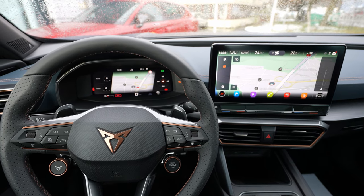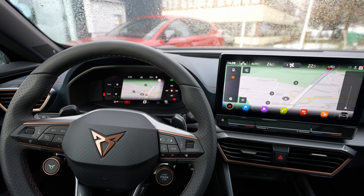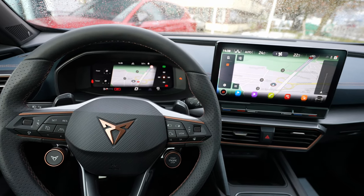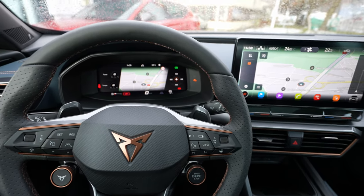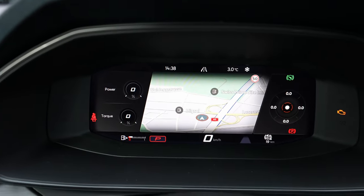Welcome back to a new video. Today I'm in the Cupra and I want to show you the new multimedia system 2021 from Cupra. I will go into detail and try to show you every single detail — I'll show you the cockpit and also the multimedia system.